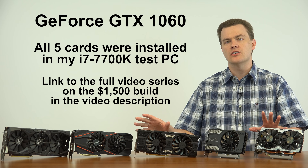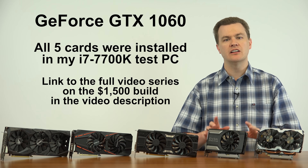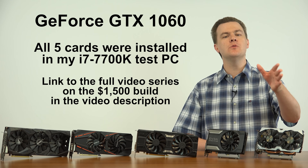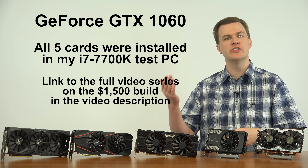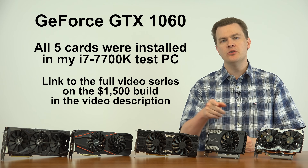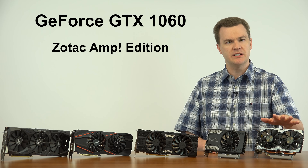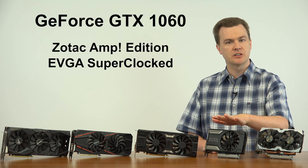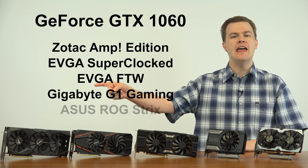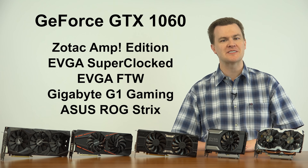All five of these cards were installed in the same computer. Linked in the video description below is my $1,500 i7-7700K build video series — parts overview, the build itself, system setup, Windows performance, storage performance, and game performance. The five cards tested are: the Zotac Amp Edition, the EVGA Super Clocked, the EVGA For The Win, the Gigabyte G1 Gaming, and the ASUS Republic of Gamers Strix — a very fancy RGB triple-fan graphics card.